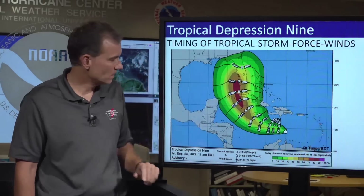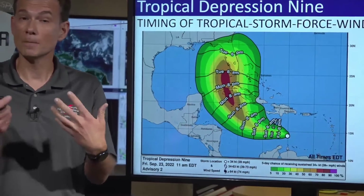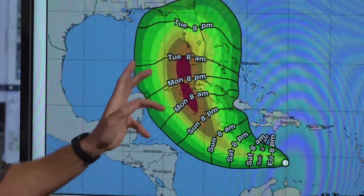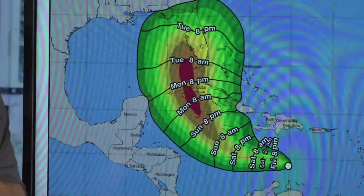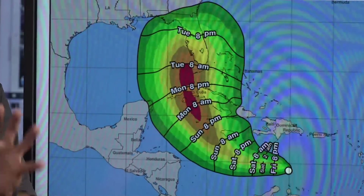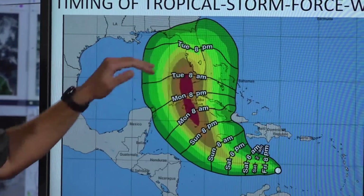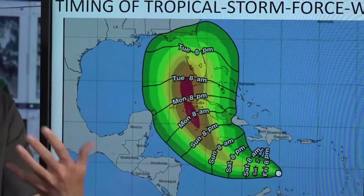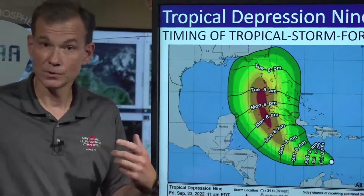In terms of timing, think of this graphic as showing when you should have everything completed and wrapped up in terms of preparation. Florida Keys and South Florida, you really need to be done by sunset Monday. Preparation in the Florida Keys and South Florida really needs to be completed by sunset Monday, because conditions could start spreading over the area overnight Monday or into Tuesday morning. You now know how much time you have to execute your hurricane plan.